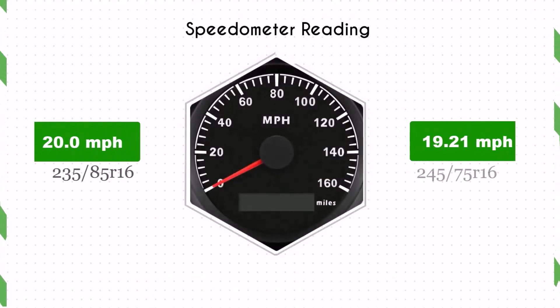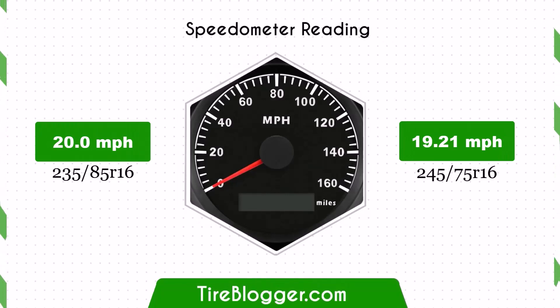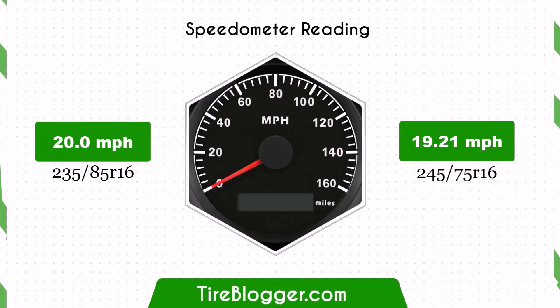With the smaller 245/75R16 tires, the speedometer will read slightly higher than the actual speed. For example, at a speedometer reading of 20 mph, the actual speed will be 19.21 mph.